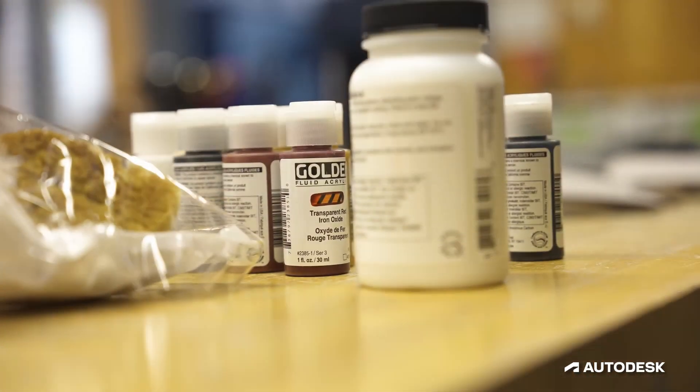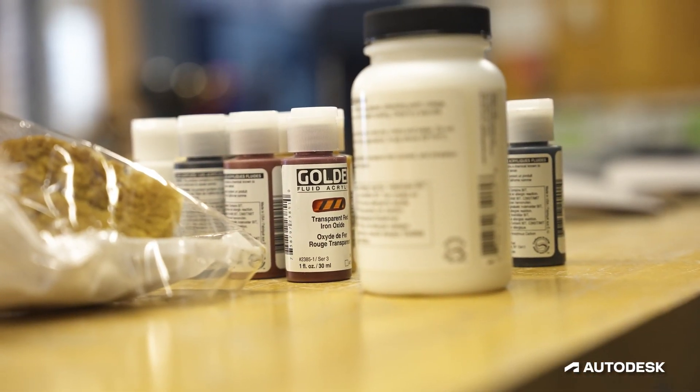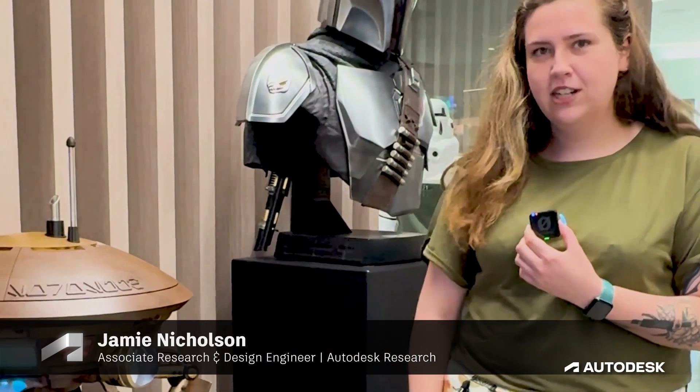We're also using basic fabrication equipment, powder coating, and painting supplies. It was an international project across all three of our tech centers.